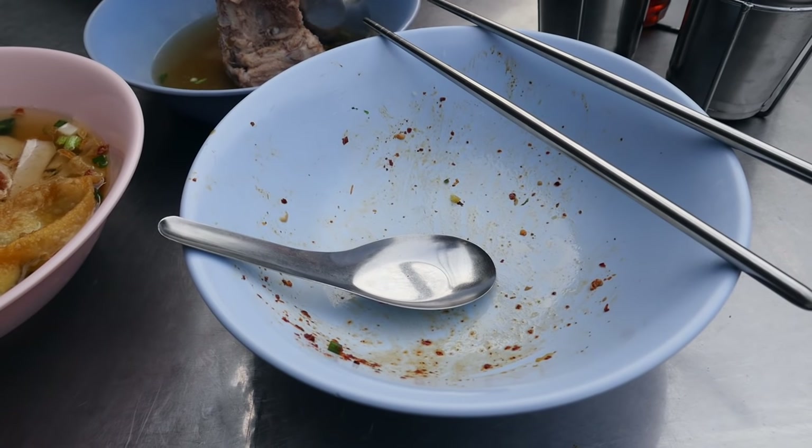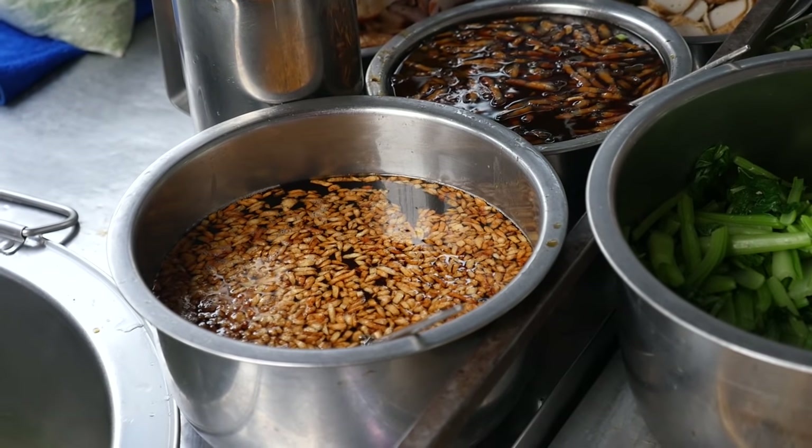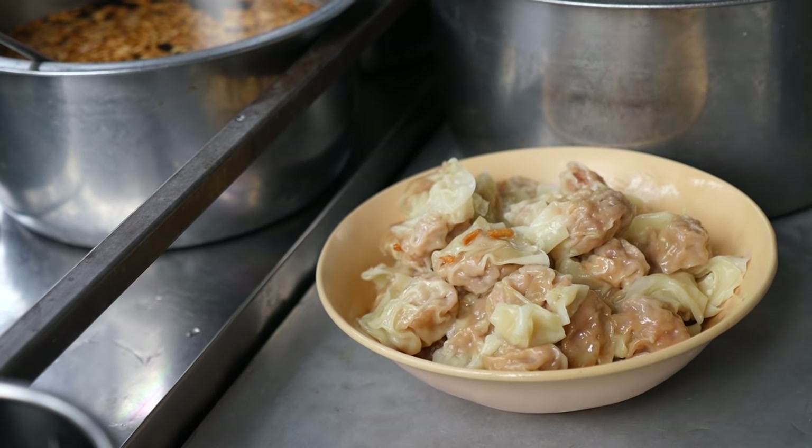That bowl of noodles went down very, very easily and very quickly — just in a couple bites — but that was delicious. I forgot to say from the beginning that he also seasoned it with some deep fried garlic in oil, and that gave it just an incredible fragrance as well.